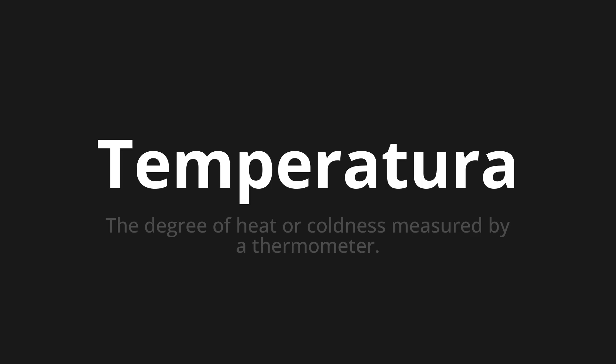One more time. Temperatura, temperatura, temperatura.